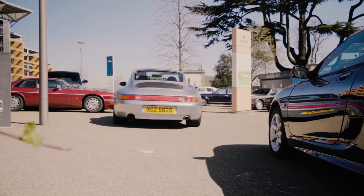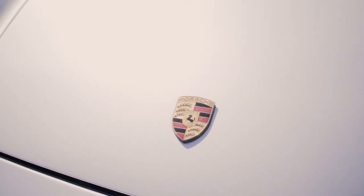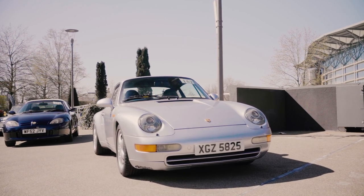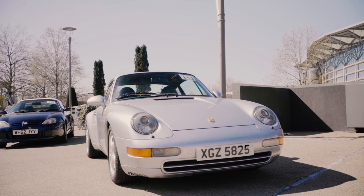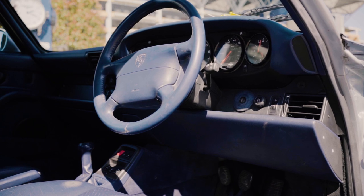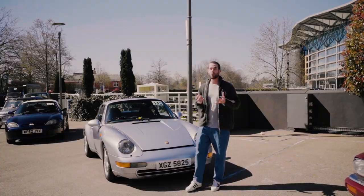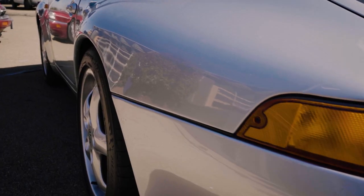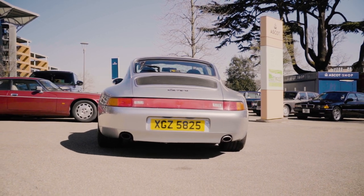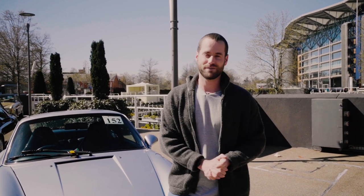No auction preview would be complete without me falling over a Porsche. Lot number 152 is a 993 911 — of course the last of the air-cooled Porsches. This is a base Carrera 2 in polar silver with a lovely dark blue interior. It's got a manual gearbox and, very rarely for these cars, only two true owners from new. It also benefitted from a £5,500 respray in 2015. It presents absolutely brilliantly and the estimate on this car is below £48,000 — a surefire winner for the future.